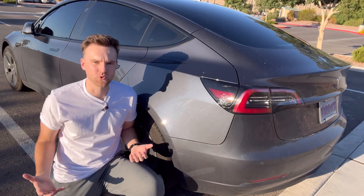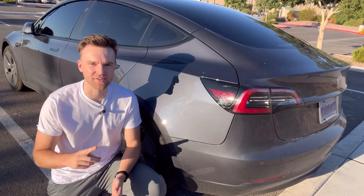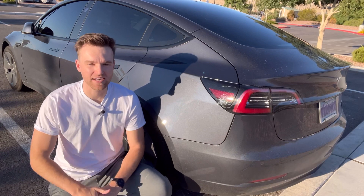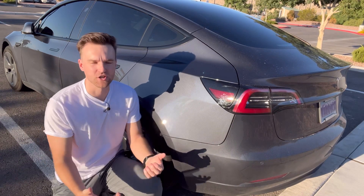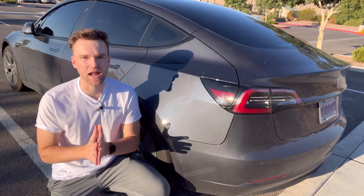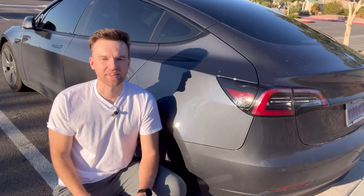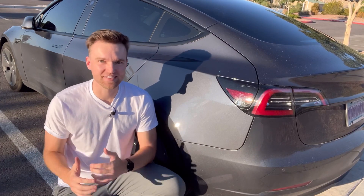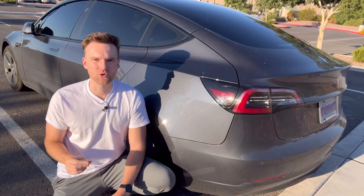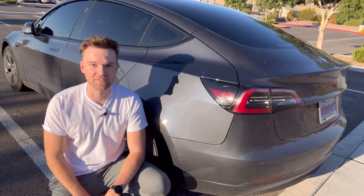The Tesla app shows I've paid $1,383 in electricity over the past year — that includes at home and supercharging. When I compare that to what I would have spent on gas given how much I drive, I saved over $2,600. At this rate, that would be about $16,000 in savings over the next six years. Keep in mind I've driven 30,000 miles this year, so for me that's a ton of savings.